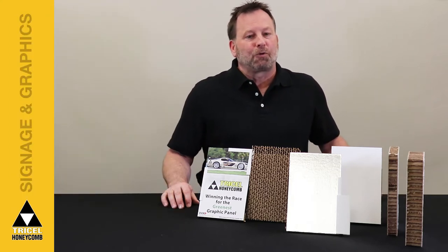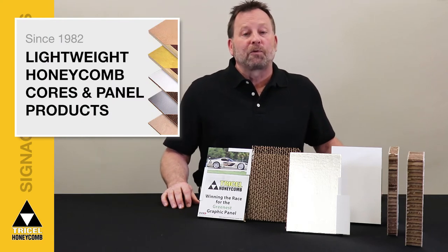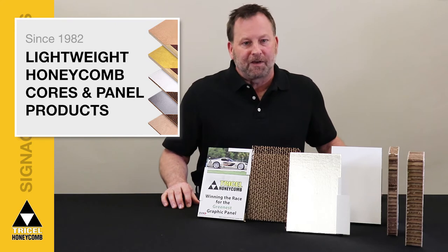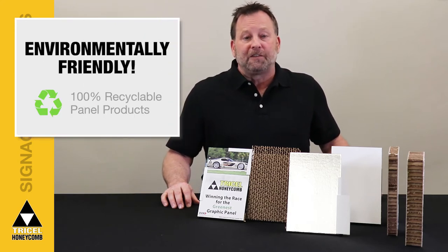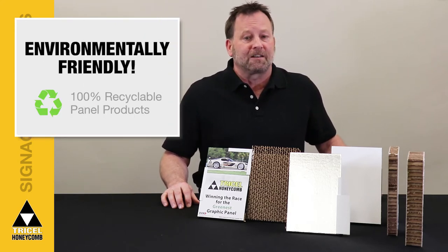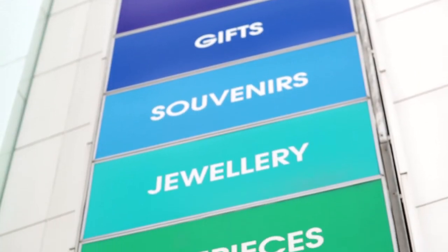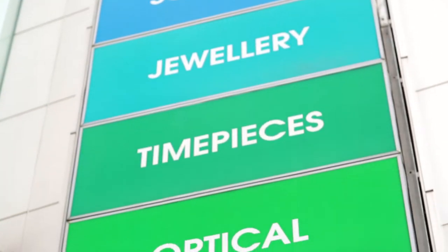TriPanel has been used in the display and graphics industry for over 35 years, yet TriPanel remains uniquely innovative. The product uses up to 85% recycled paper content and is 100% recyclable. TriPanel exceeds expectations with renewable and reusable abilities.